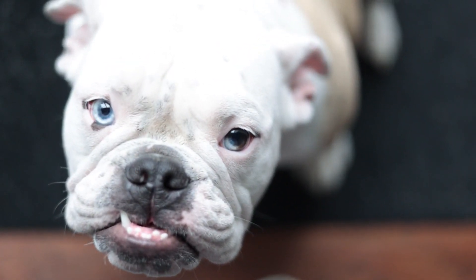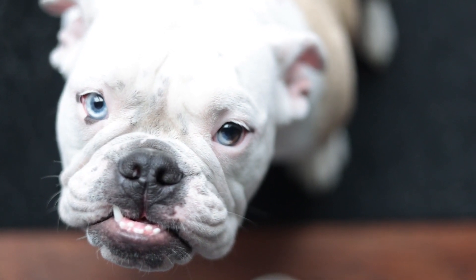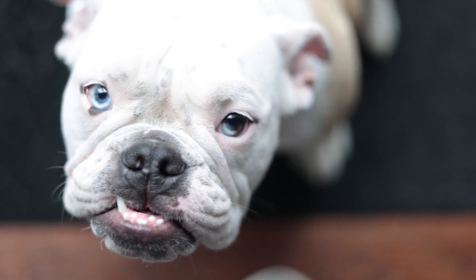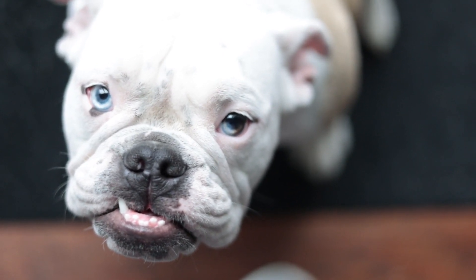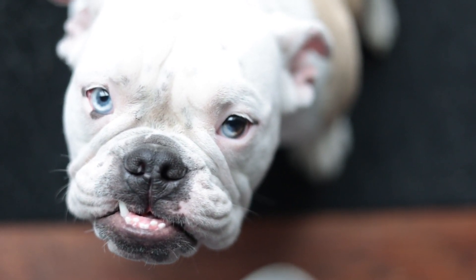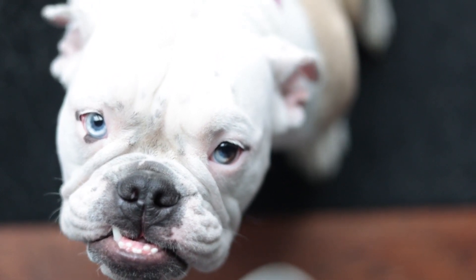However, it's important to note that Frenchies can be prone to certain health issues due to their flat faces and stocky build. Potential health problems include breathing difficulties, hip dysplasia, and spinal issues.